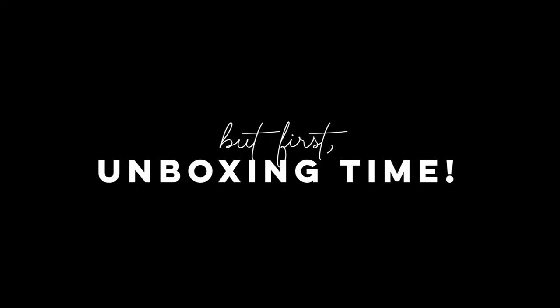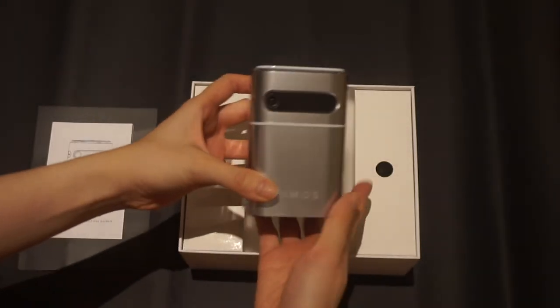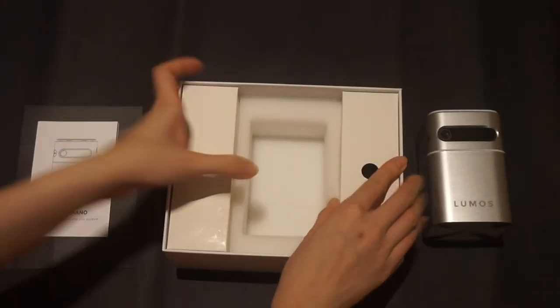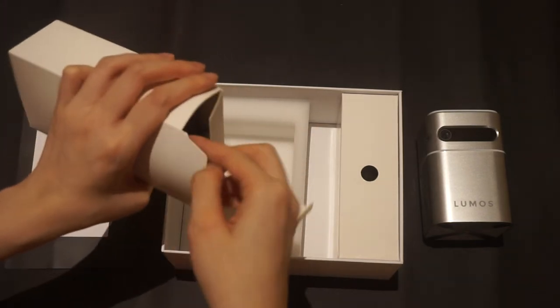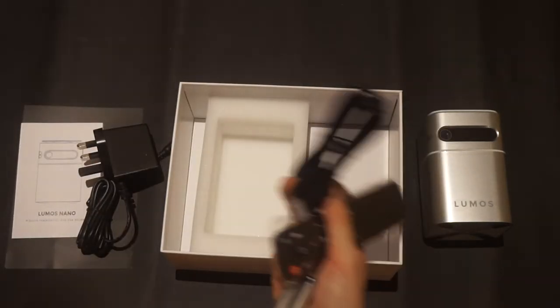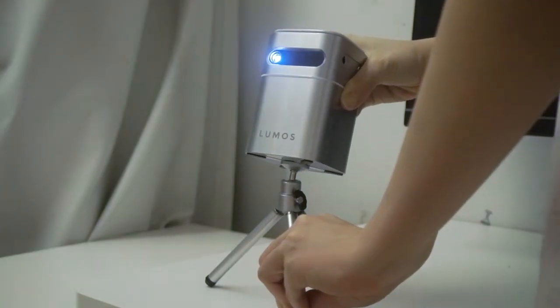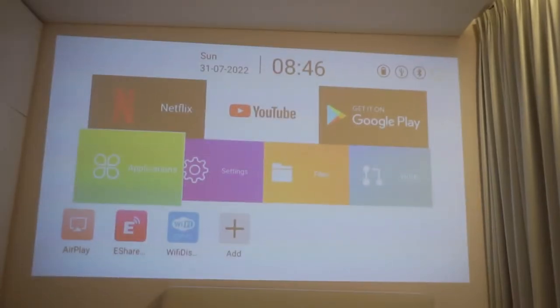The Lumos Nano Projector is a two-in-one. It's a smart projector with Netflix and YouTube, as well as a Bluetooth speaker. The top feature I've been absolutely loving is the ability to project on my bedroom ceiling so I can lie in bed, cuddle up, watching my K-dramas.